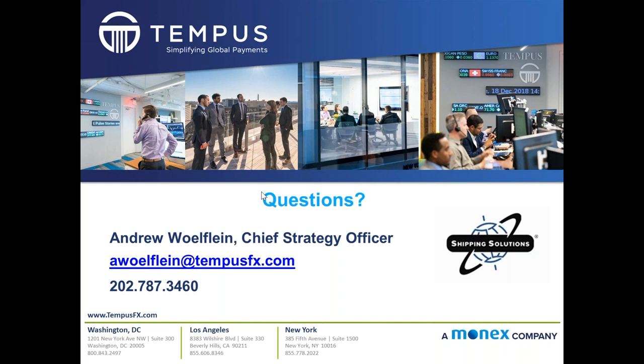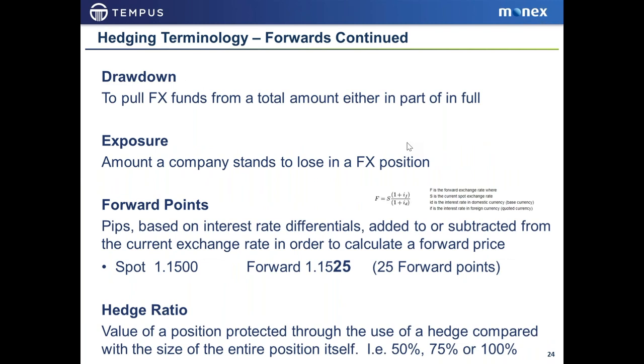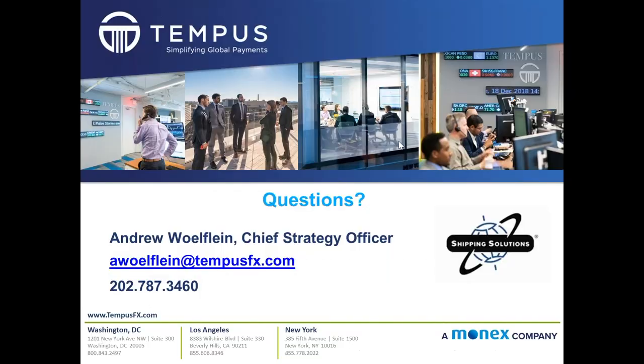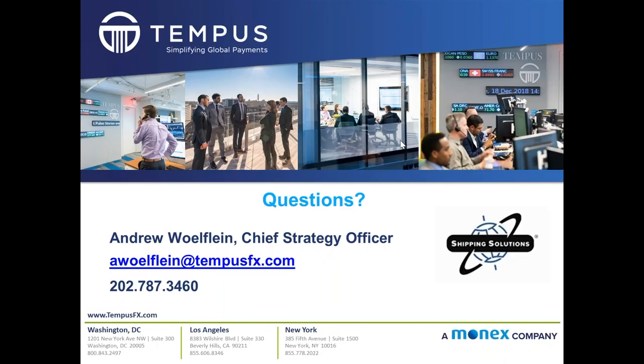We appreciate your interest and the questions. We have some additional information beyond this — definitions and technicalities of forwards and how they work. If you'd like a copy, we're happy to make it available through Shipping Solutions. We encourage you to be open-minded about dual invoicing, to make it easier for your buyers to do business with you overseas, and to do it in a way that protects your profit margin. Thank you very much.